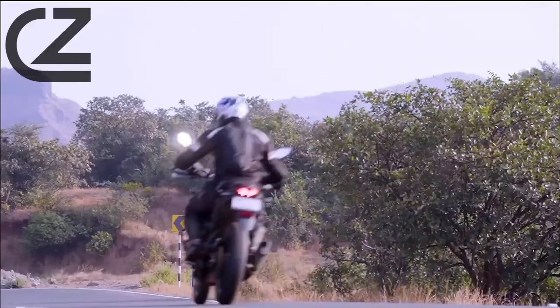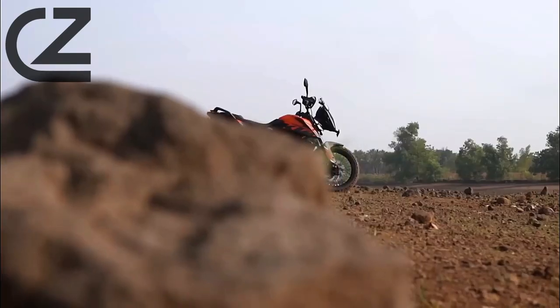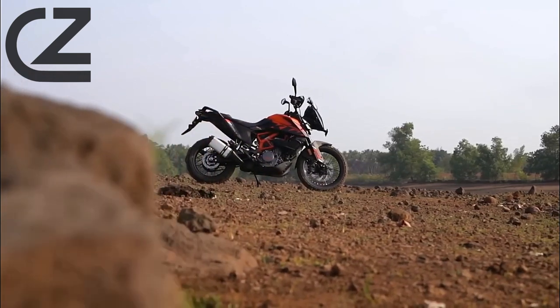The KTM 390 Adventure isn't just a motorcycle — it's a gateway to endless possibilities. Let's start by exploring its design.